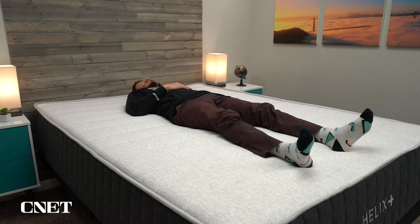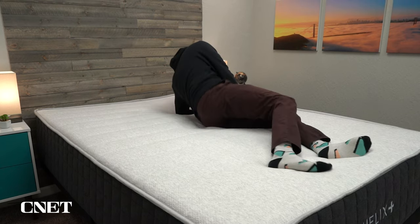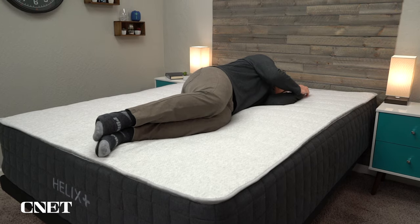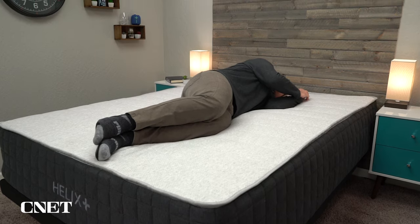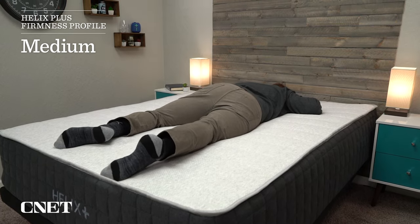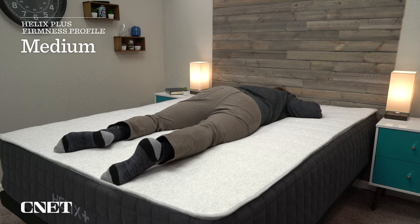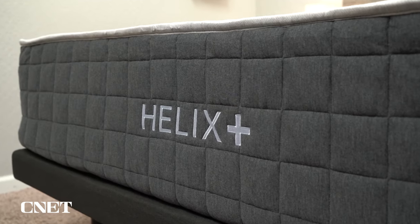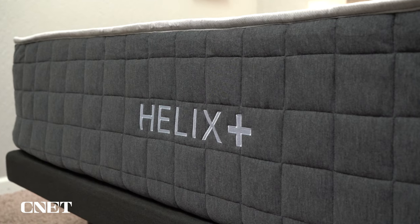Firmness is always kind of hard to dial in with mattresses like these because they are designed to be a bit firmer and heavy folks feel beds to be a bit softer. So the average-size person generally feels a bed like this to be pretty firm, but if you are in the target demographic, I think the Helix Plus will come in at around a medium. You don't have to be a heavy person to be interested in the Helix Plus — just know that if you are not a heavy person, this bed will probably feel pretty firm to you.